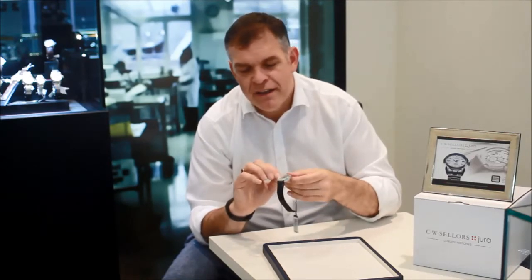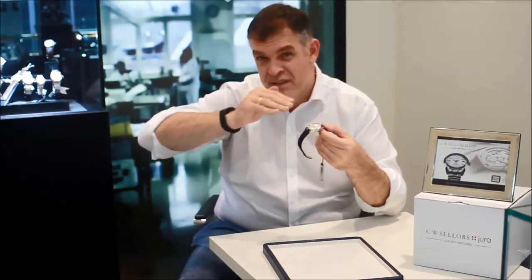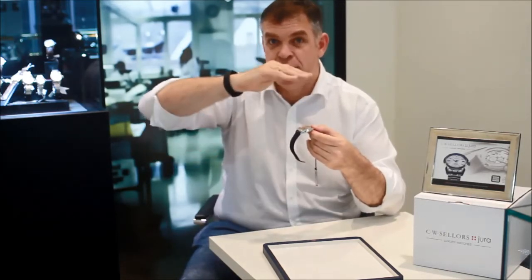If you look at the sapphire crystal, it's what we call a glass box sapphire crystal. It actually doesn't have a bezel on the watch — it sits proud — and it allows the light to flood into the dial, enhancing the readability of the dial.